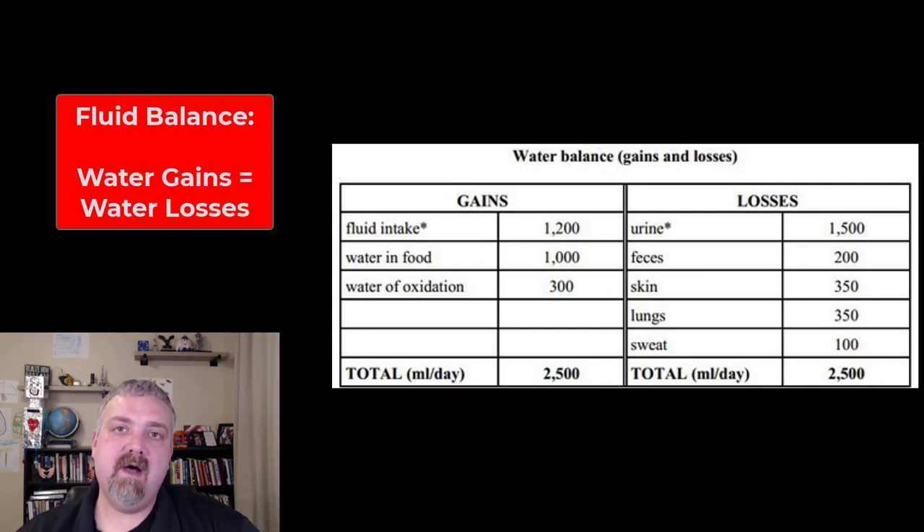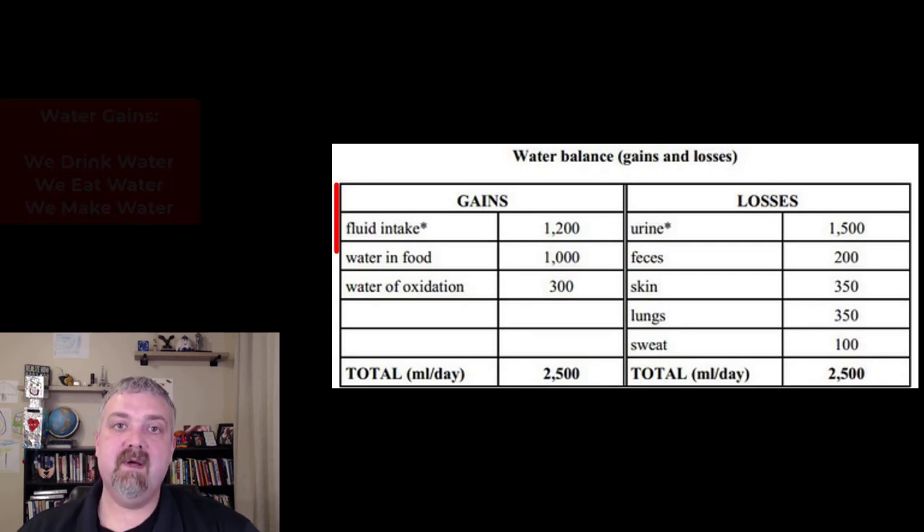Hey everybody, Dr. O here. In this video, we're going to talk about fluid balance — balancing our water gains and fluid gains with our fluid losses. The first question is how much fluid should you consume, drink, and eat? Well, it depends on how much you lose. We'll look at those two and then talk about some exceptions to that rule. So let's talk about gains first.